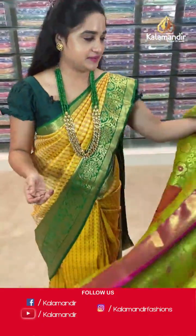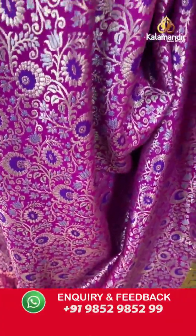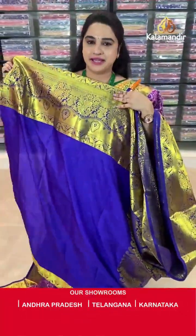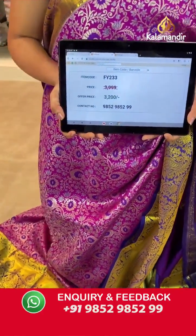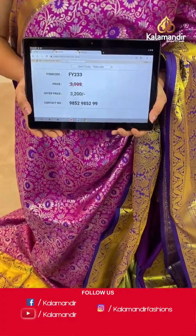Next saree — magenta and navy blue colour combination. Body anther koda floral zaal. Border contrast with parsley weave, cross lines and florals. Pallu — contrast pallu with floral motifs. Paired with contrast self-embossed design blouse along with border. Saree code is FY233, actual price ₹3999 and offer price ₹3200. Screenshot and share to WhatsApp.